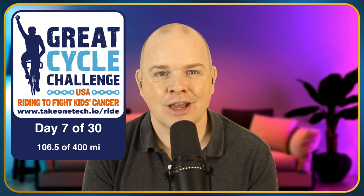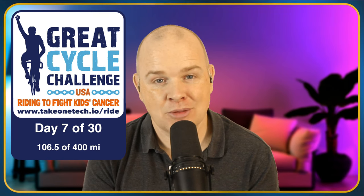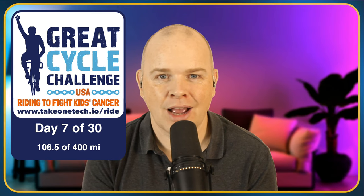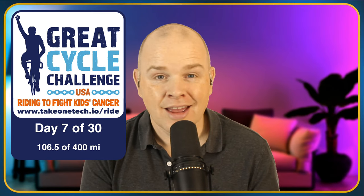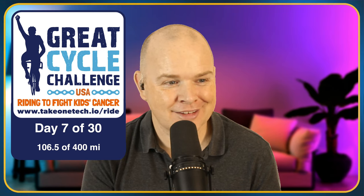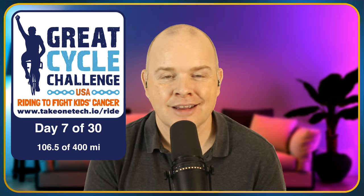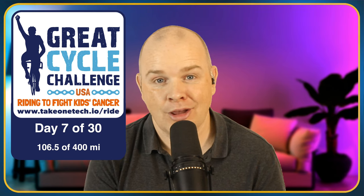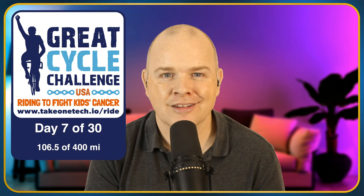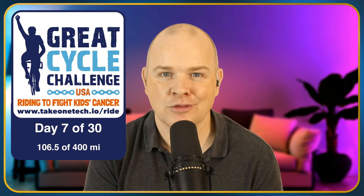So once again, anything that you can give to support the cause will be much appreciated — certainly by me, but not least by all of the people who will be positively impacted by your actions. Thank you for watching. I appreciate I've not got anything to give you today, just this little request, and I hope you don't mind me using my channel for this. Thank you very much for watching and commenting on my videos, and thank you for considering supporting this very worthy cause. That's all for me today — until the next time, have an absolutely wonderful day.